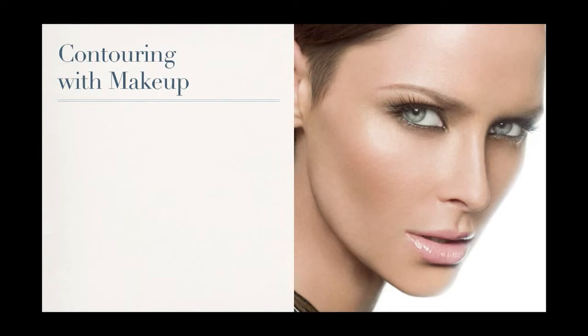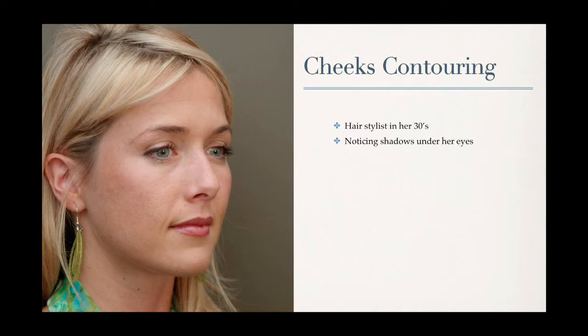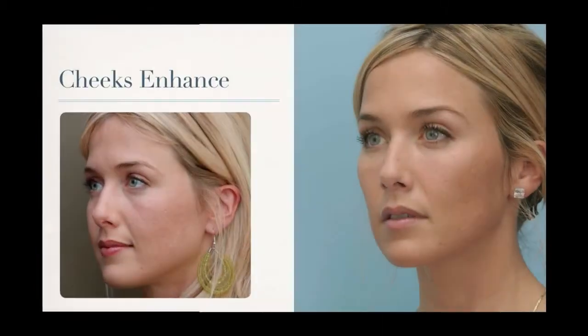Here's an example of cheek contouring. This is a hair stylist in her 30s who was noticing some shadows under her eyes. After treatment, you can see we've augmented her cheeks and she still looks like herself, but she looks fabulous. Looking from the other side, we've treated both the shadowing under her eyes and augmented her cheeks.